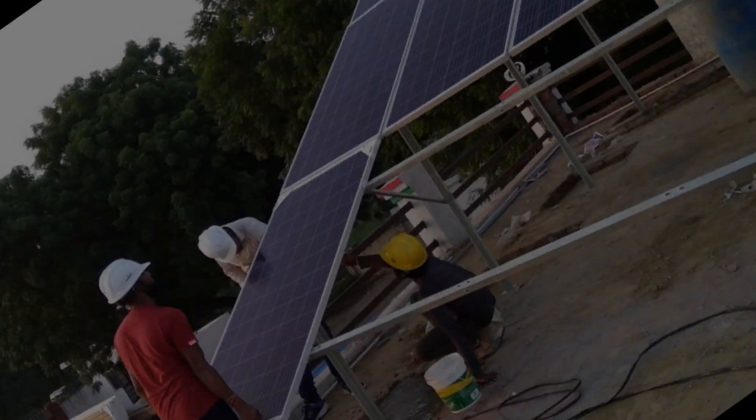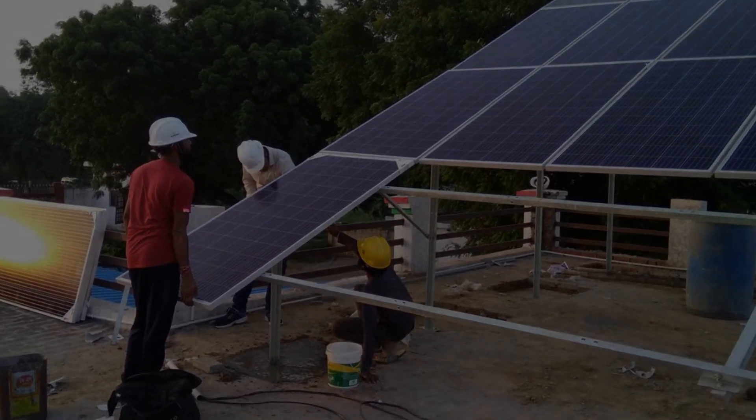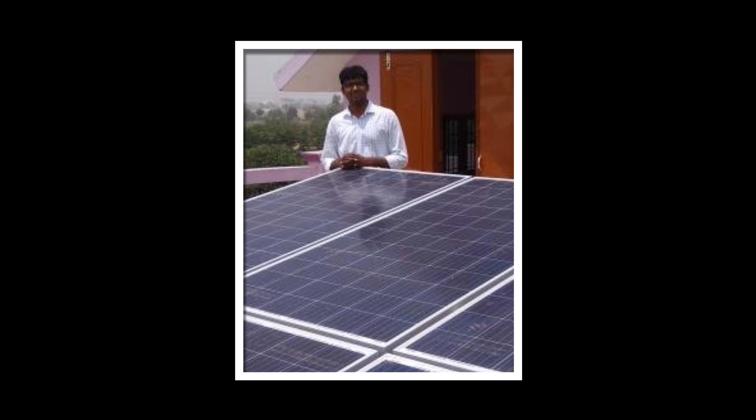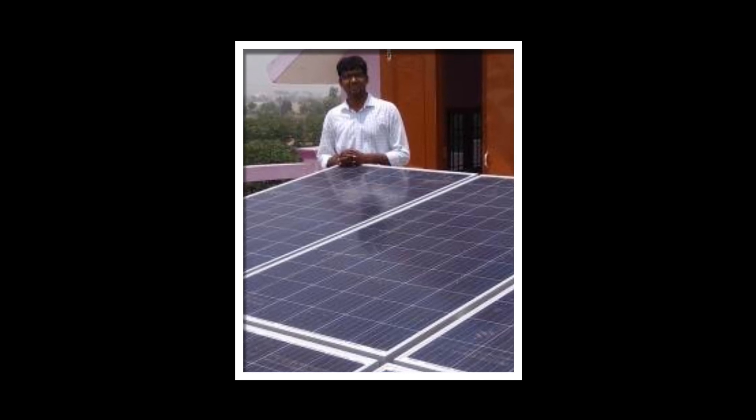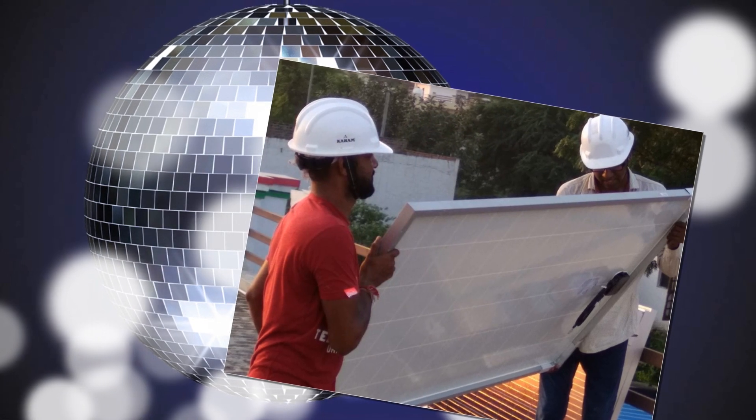In India, most people are enjoying solar subsidies and grants ranging from 30 to 70 percent as per state provisions, which can be awarded for grid-connected rooftop solar power plants, solar water heating systems and agricultural solar water pumps.